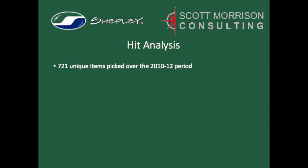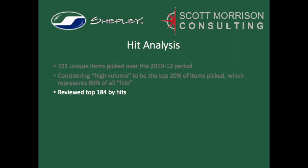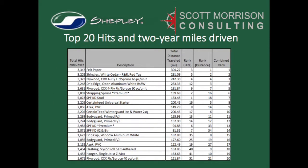Generally following the 80-20 rule, we gathered data on over 700 unique stock items that were picked over a two-year period, but chose to track just the top 20% of items picked, which covered 80% of all hits recorded. Some items in the top 20% were there just because of the frequency of hits, and some just because of the long distances traveled. So we settled on the list of items that had a combination of high frequency of hits that also traveled long distances. Taking the total number of hits per item and multiplying that by the distance traveled per hit, then summarizing all 232 unique items, we discovered that the fork trucks had driven nearly 19,000 miles during the study period. The top 20 items in terms of their combined scores revealed several surprises and gave us a huge opportunity to rethink how the yard and adjacent warehouses should be laid out.